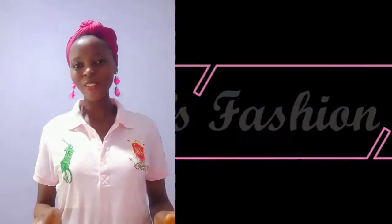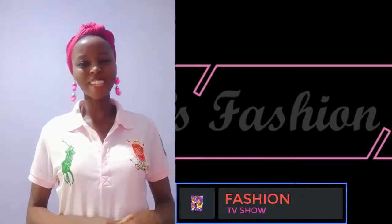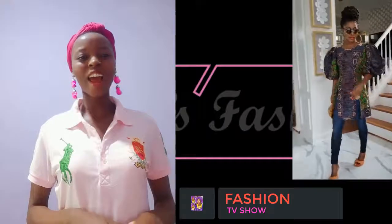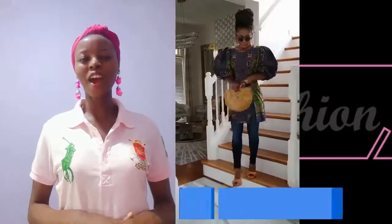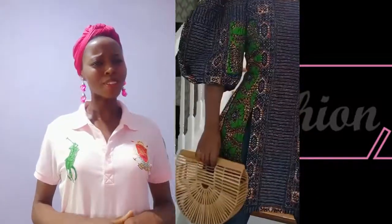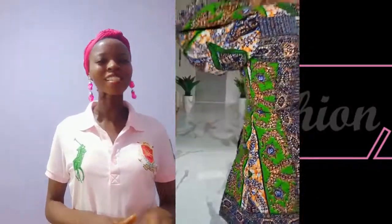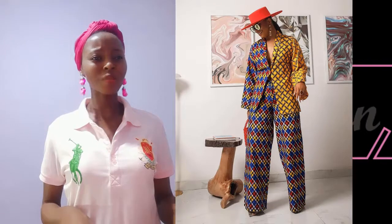Hi viewers, welcome back! It's another beautiful collection on Dina's Fashion — how are you guys doing today? I'm going to show you beautiful styling of our Ankara fabric. I know you'll enjoy this fashion collection. Check this out — this is lovely! Wow, how amazing. I love this lovely jacket mixed with different prints, so lovely.